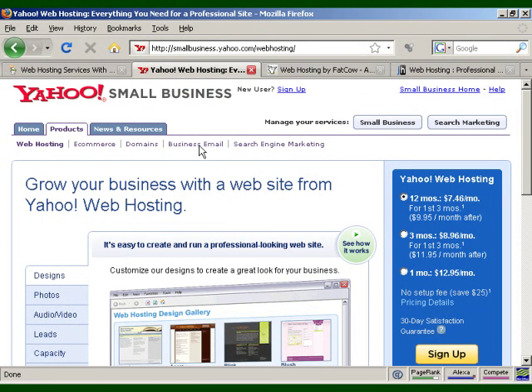Another one is Yahoo.com. Yahoo is known as a search engine and email service, but they also offer web hosting. The benefits include unlimited emails, free setup, a 30-day money-back guarantee, and unlimited domains or one domain free for life. The prices are fairly reasonable — at the time of recording, you can get 12 months for $7.46 a month for the first three months and then $9.95 a month thereafter, which is a pretty good deal.